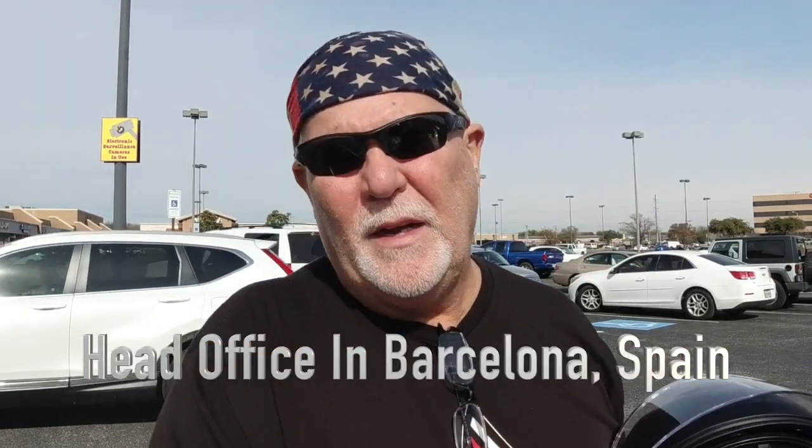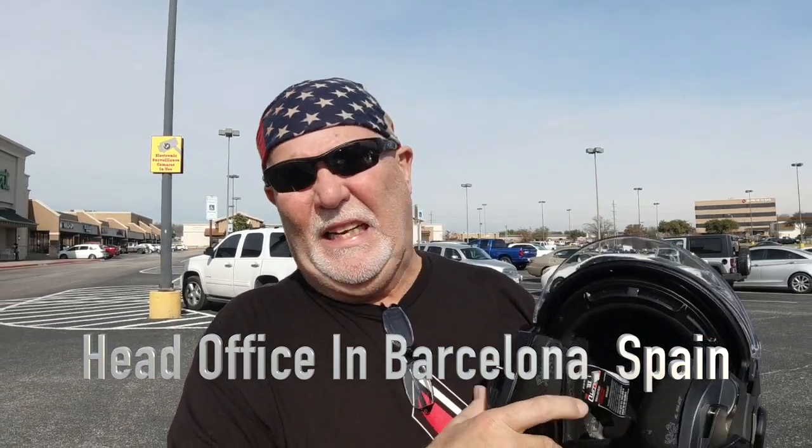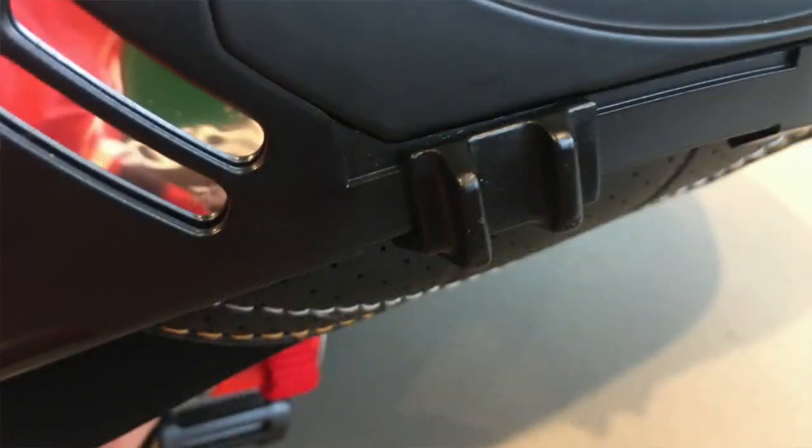They do have an office here in California in the United States. I think these helmets are made in Asia and Europe is their main headquarters. The story about their helmets and everything is on their website — it's a pretty neat little story. The other thing this thing has which is very cool is it has a sunshade, and it is a pretty dark one too.